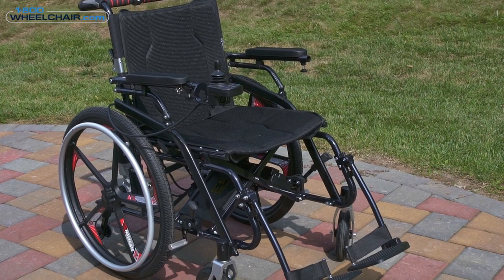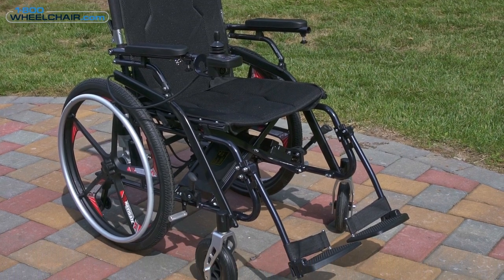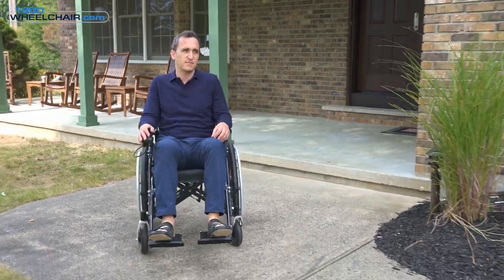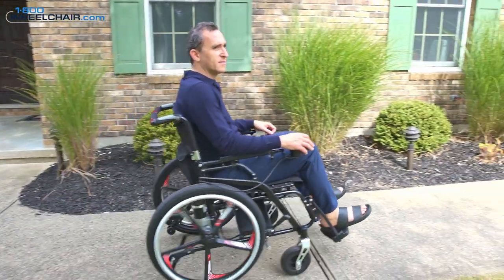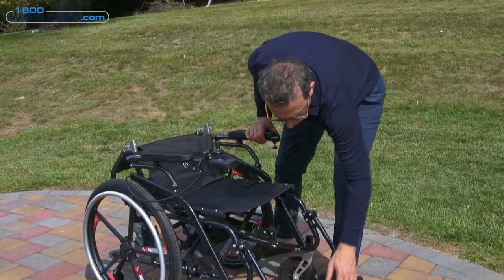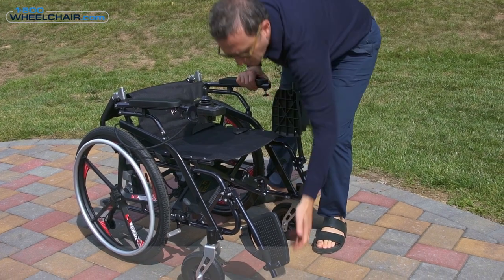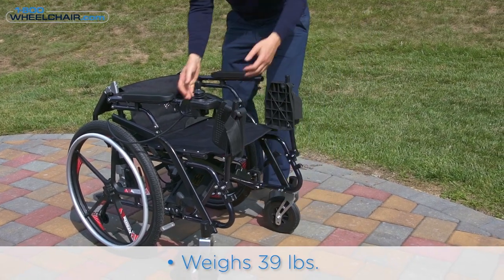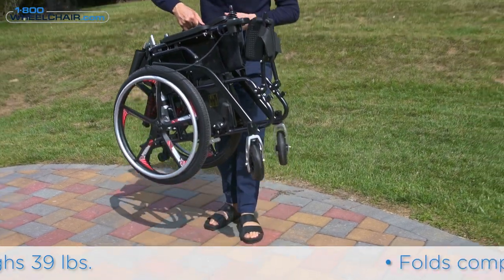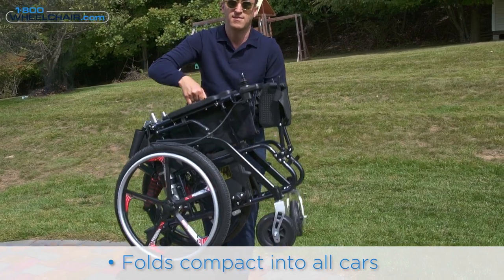This wheelchair was designed for customers who at times want to use it for exercise or push themselves manually, but when they get tired or need to go long distances, they can turn on the switch and it becomes a regular electric wheelchair. It's also really light — we experimented with super light aluminum and the chair weighs under 40 pounds. The back also folds down, making it easy to put into a car.